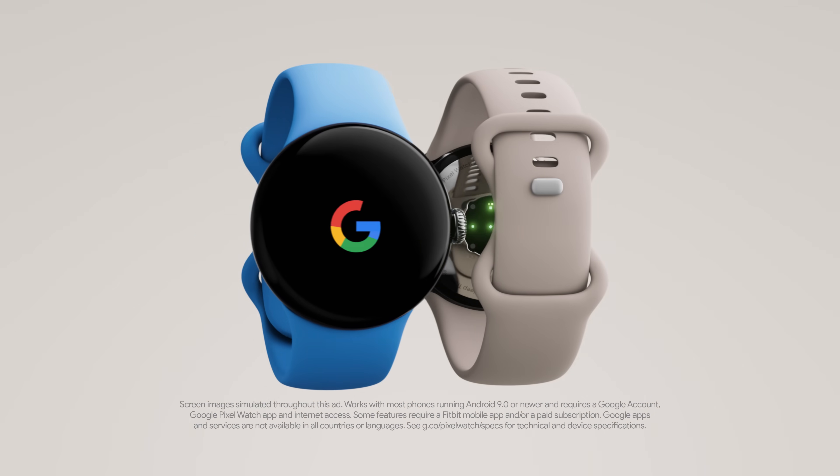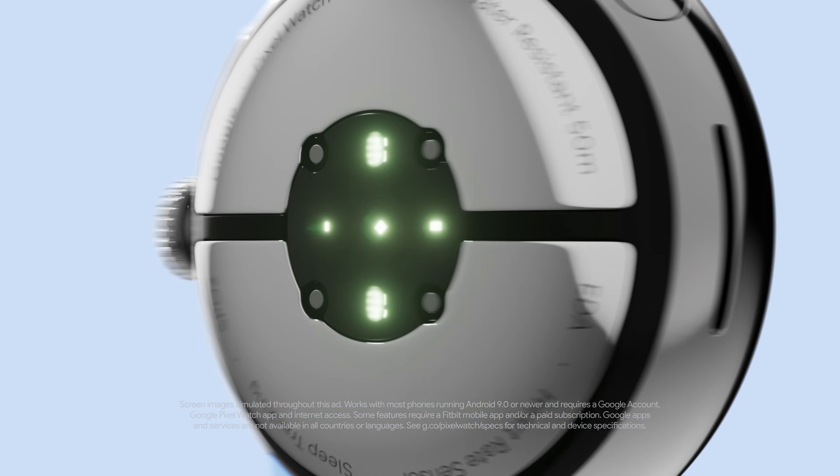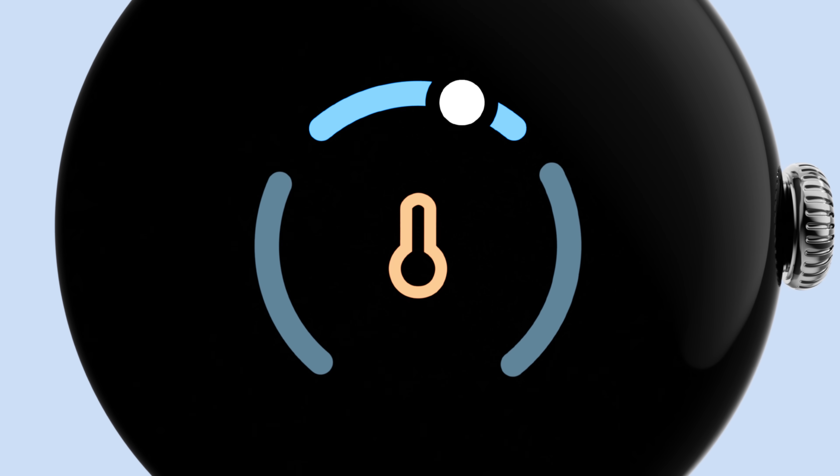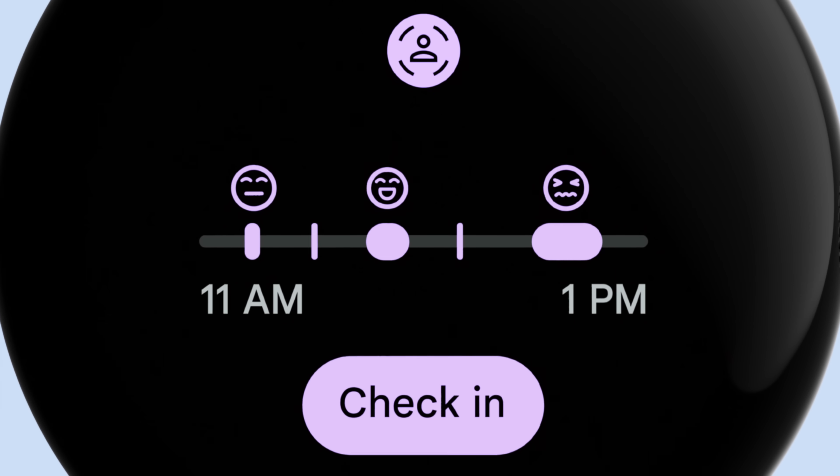Meet Google Pixel Watch 2. Help by Google. Help by Fitbit. Sensors that go beyond advanced to measure skin temperature, track your heart rate more accurately, and assess your body's stress levels.